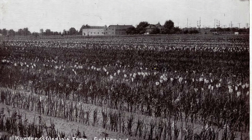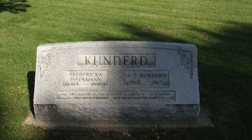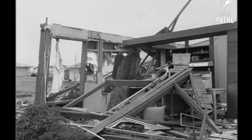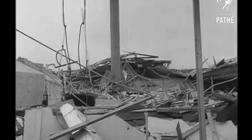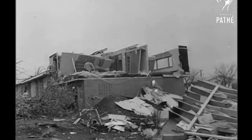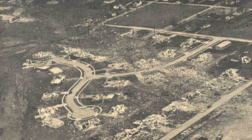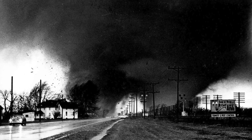One slightly interesting tidbit about this farm: the man who owned and maintained it, Amos E. Cundrid, passed away at the age of 98 on April 2nd, 1965 — only nine days before the Palm Sunday tornado outbreak. Pretty good timing on his part. Overall, the Palm Sunday tornado outbreak was the second largest of the 20th century after the 1974 super outbreak. 266 fatalities were the result of over 55 confirmed tornadoes — truly a devastating event, and this photo serves as a reminder of the chaos that ensued that day over Indiana, Illinois, and Michigan.